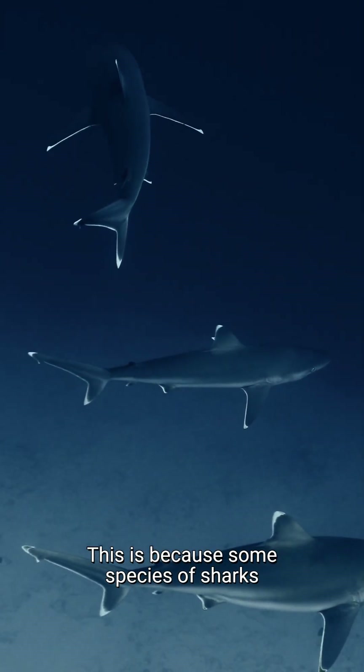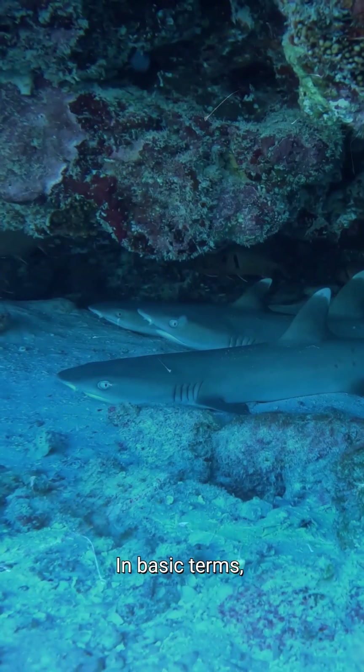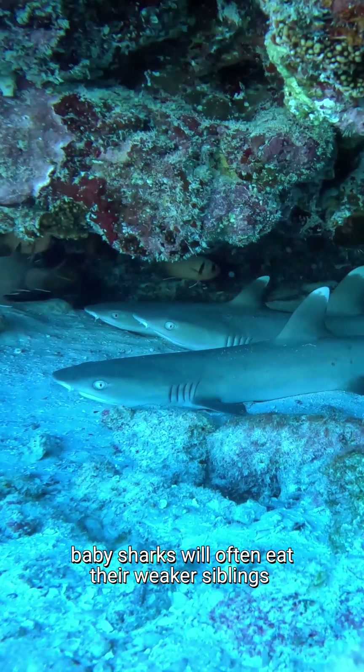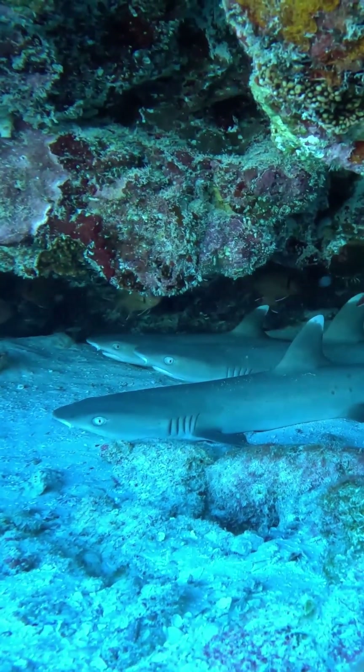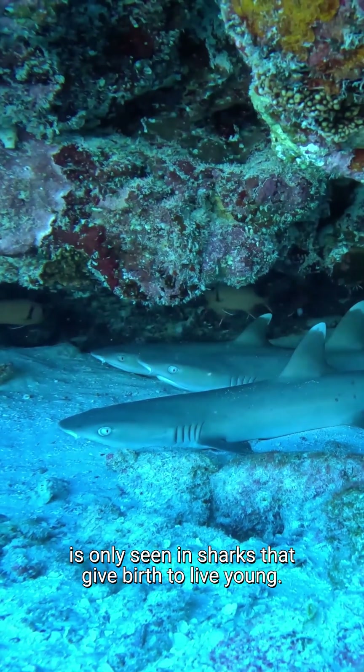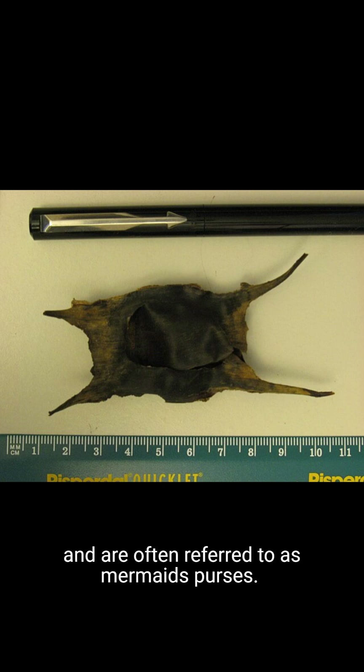This is because some species of sharks have been recorded to perform intrauterine cannibalism. In basic terms, baby sharks will often eat their weaker siblings while still inside their mother. This, however, is only seen in sharks that give birth to live young. Other sharks produce egg cases, which can often be found washed up on beaches and are often referred to as mermaid's purses.